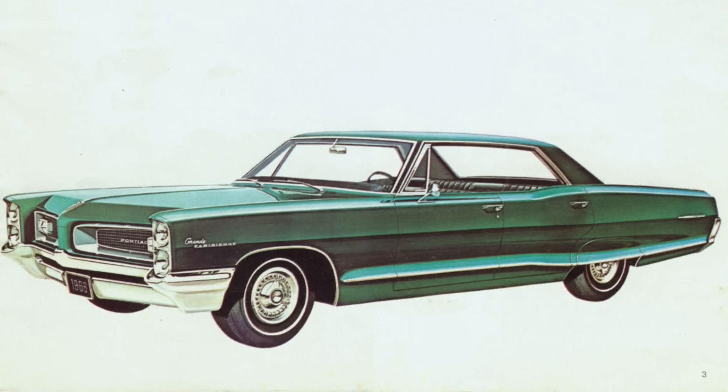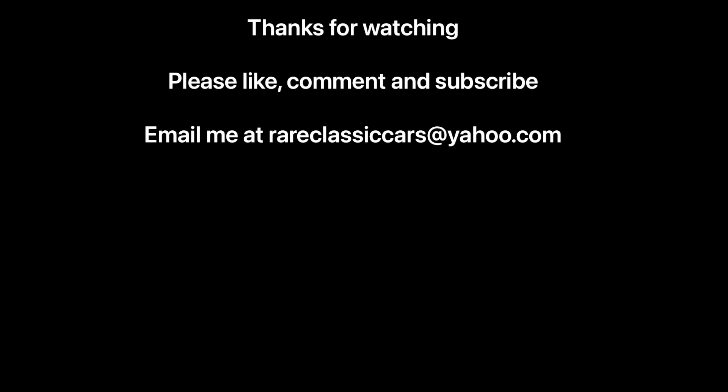In any case, hope you enjoyed this brief feature on the most powerful Pontiac in history. If you did, be sure to like, comment, and subscribe, and check out the video thumbnails at bottom left and right for some suggestions. Until next time, thanks again for watching, and take care.